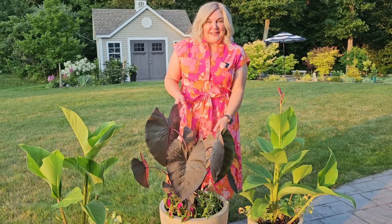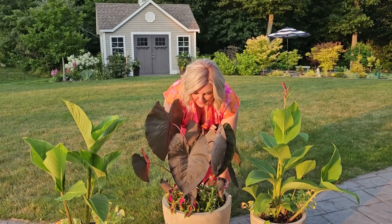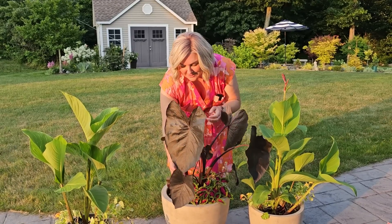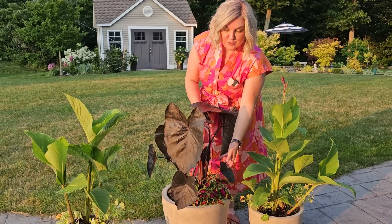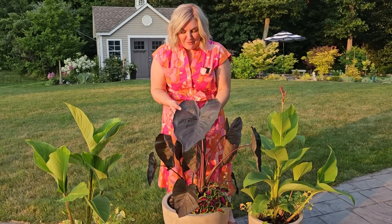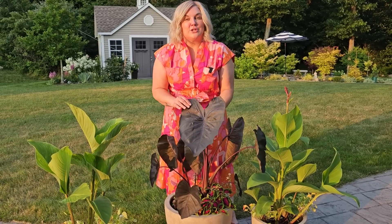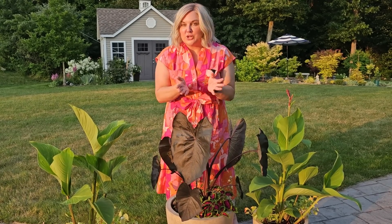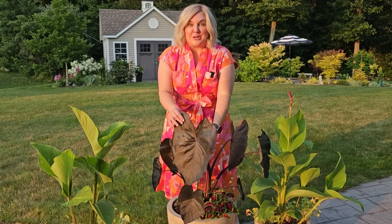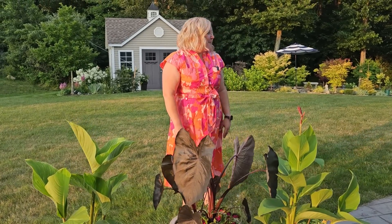The elephant ear that I purchased at Lowe's — the dark foliage elephant ear — is really starting to pick up now. I thought the leaves were going to be fairly small because when it first started to open up the foliage was smaller, but it is really picking up in size now and every leaf is bigger than the last. I'm actually going to try to overwinter the corm or bulb to see if I can grow it again next year.